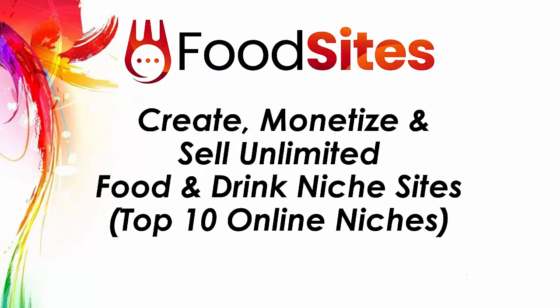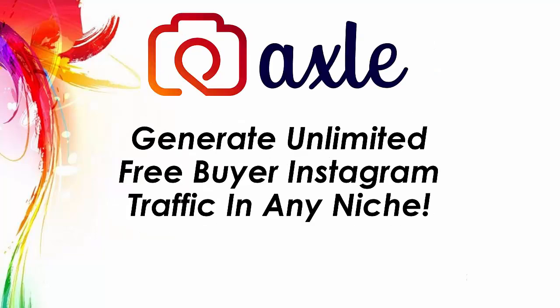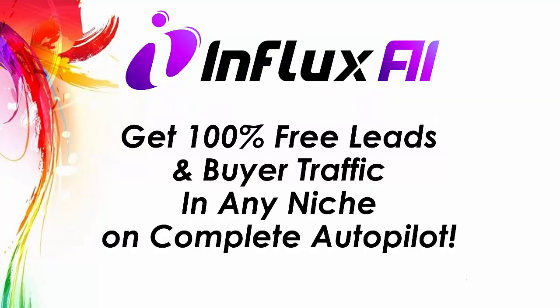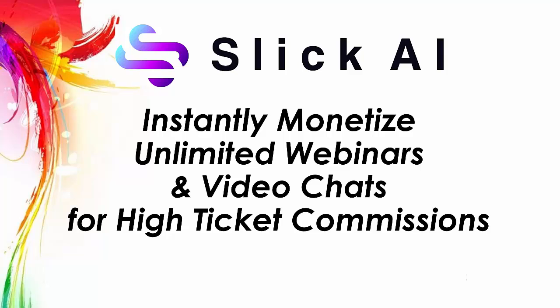Food Sites — create, monetize and sell unlimited food and drink niche sites. This is a top 10 online niche. Accel — generate unlimited free buyer Instagram traffic in any niche. Royalty — create, monetize and sell unlimited affiliate sites and money funnels. Influx AI — get 100% free leads and buyer traffic in any niche on complete autopilot. Slick AI — instantly monetize unlimited webinars and video chats for high ticket commissions.